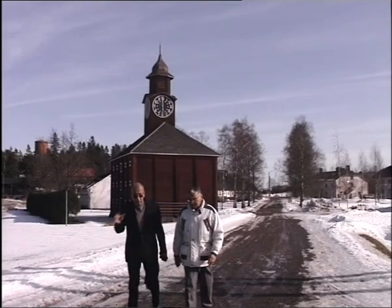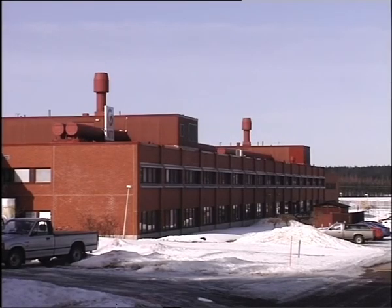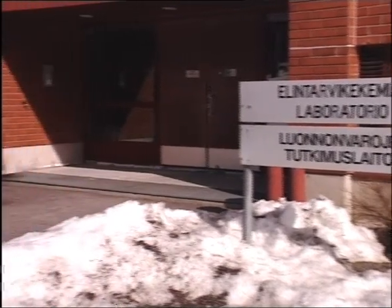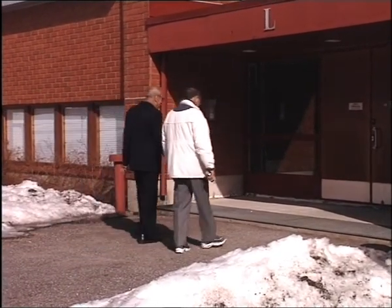Training of researchers was emphasized especially during the first two phases of the IFAR project. The project has connected Egyptian and Finnish researchers and opened new vistas for agricultural research and development.